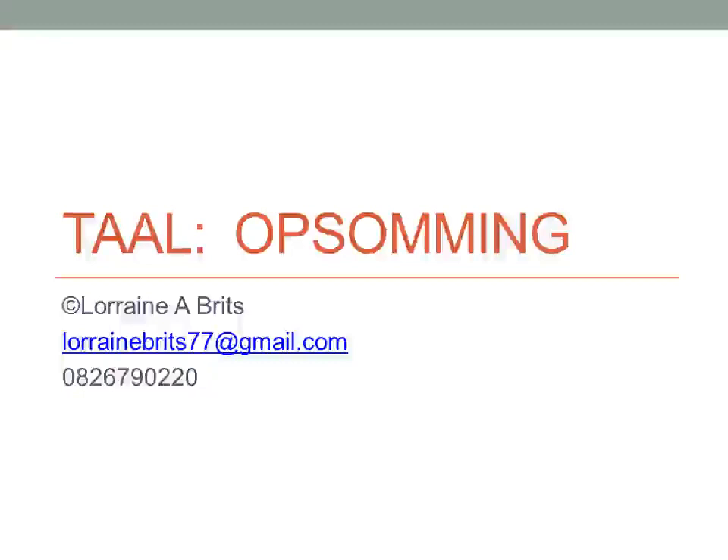Good day, I'm Lorraine A. Brits and I'm going to be your tutor today. Please note, if you have any questions, send me an email at lorrainebrits77@gmail.com or send me a WhatsApp message to 082 679 0220.